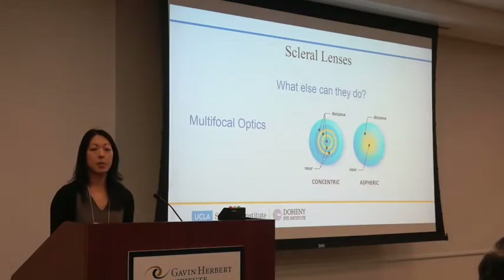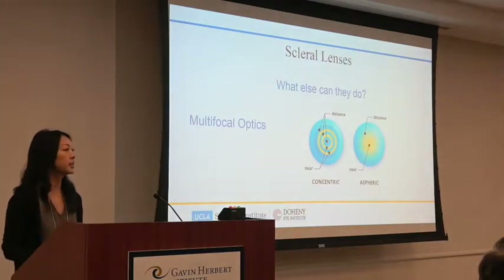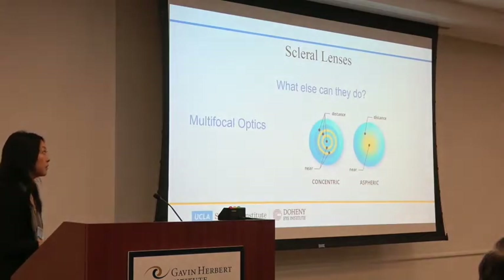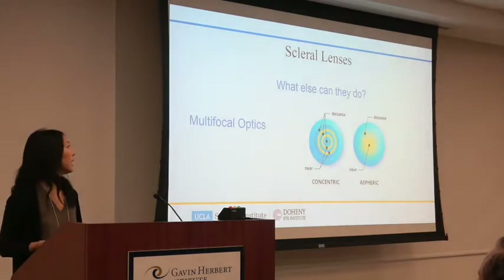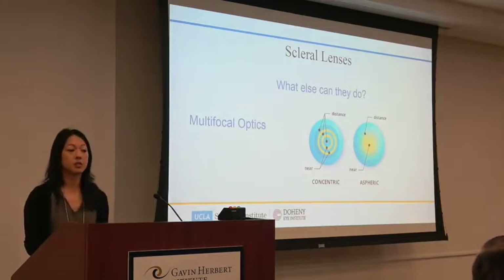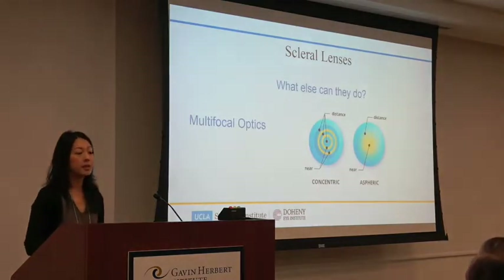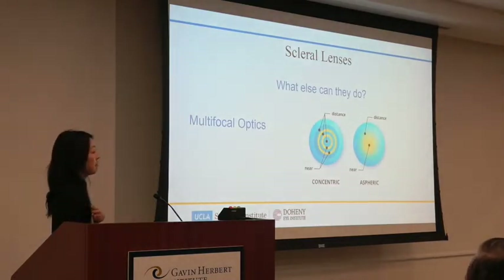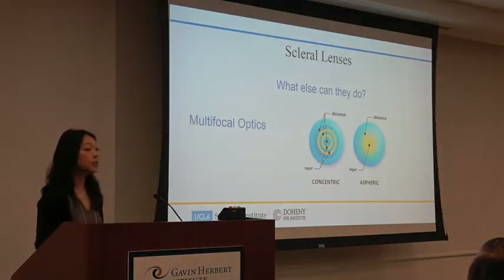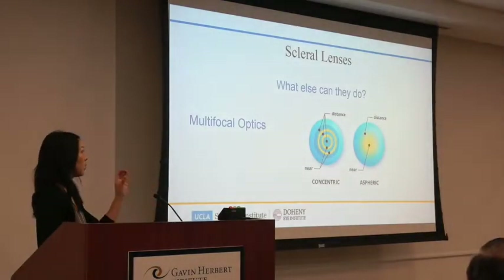Scleral lenses are much more stable than regular rigid lenses, so we can control the optics more. You've probably never been offered a multifocal option by your optometrist if you're a keratoconus patient — and that's because multifocal optics have to be centered to work. If you're trying to center a corneal RGP on an irregular surface it's really difficult, so every blink you're looking through a different part of the lens. But with a scleral lens, since we can center it better, we can add the multifocal to the front surface and control where the lens sits on the eye.